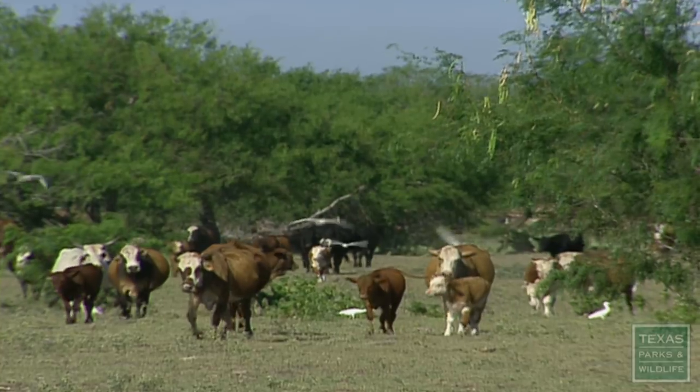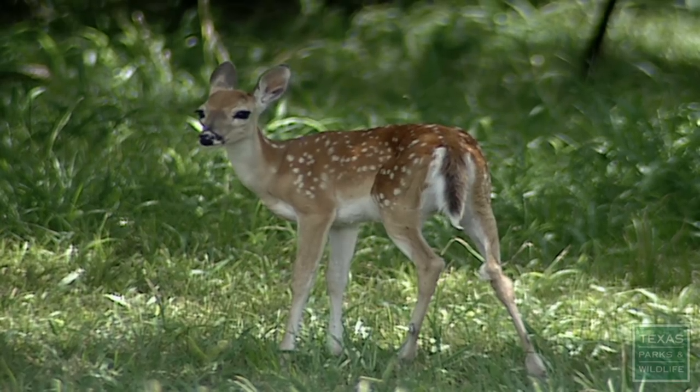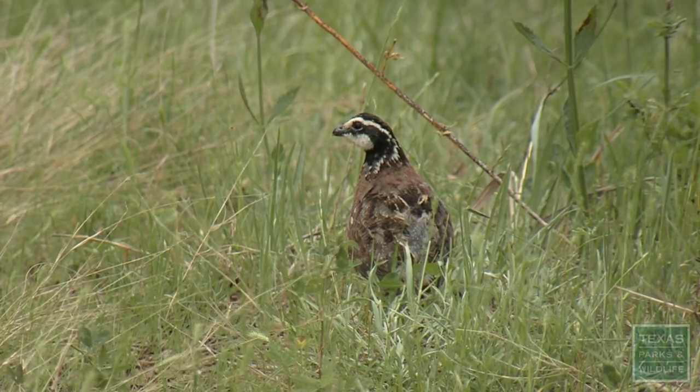The cattle had just about eaten all the grass. No place for quail to hide and for the does to hide the little baby deer. And so the predators would often get the little baby deer and the little quail.